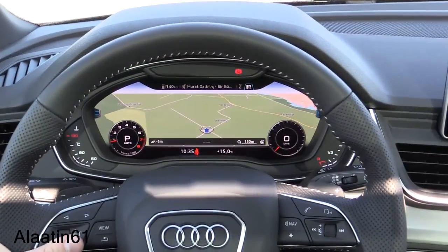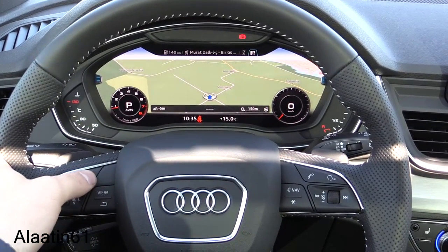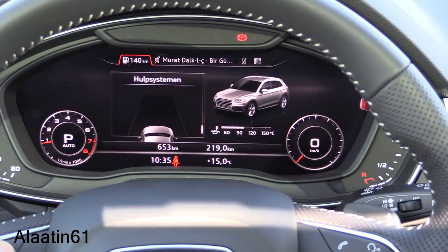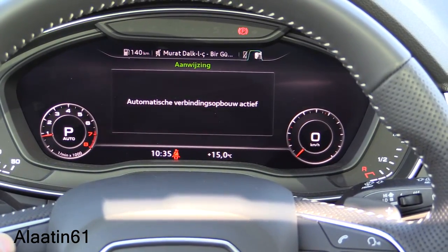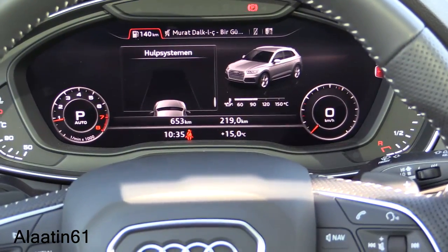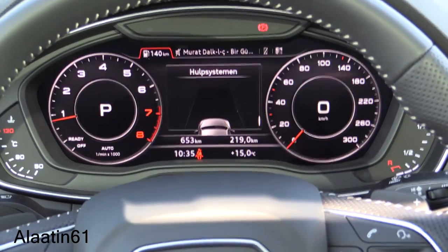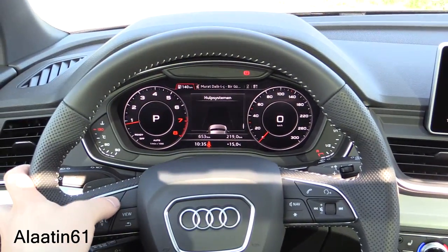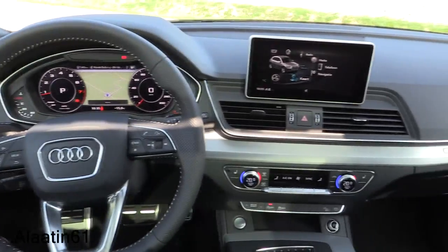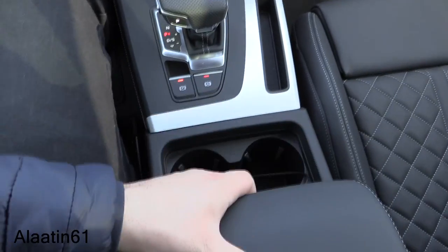The Audi Virtual Cockpit is amazing — two types of view are available. At the upper part you have four pages: safety systems, media, phone, and navigation, each with sub-menus. I love this system.